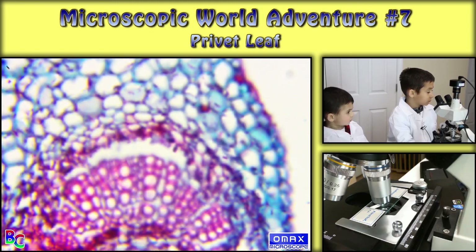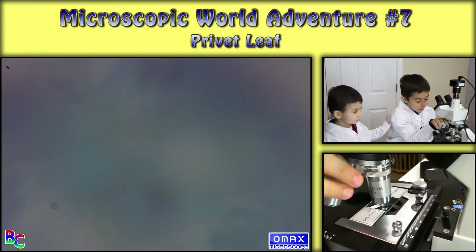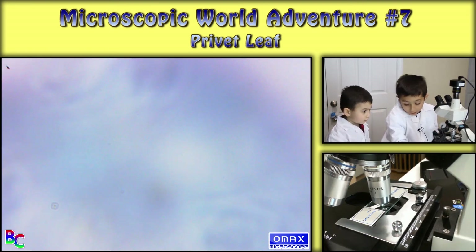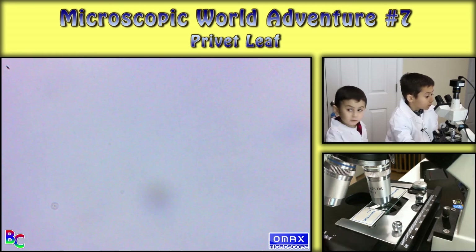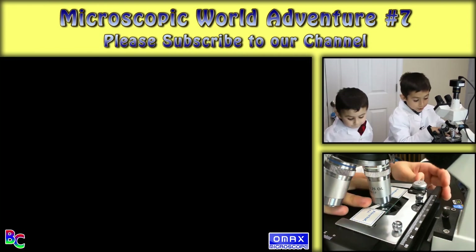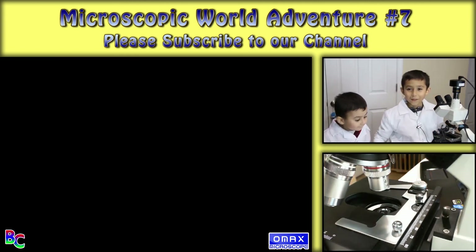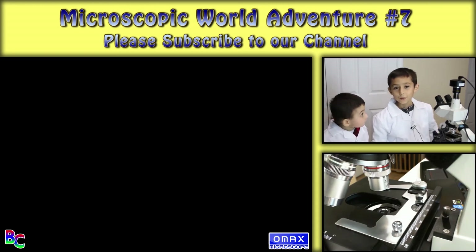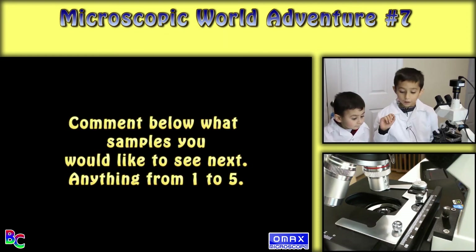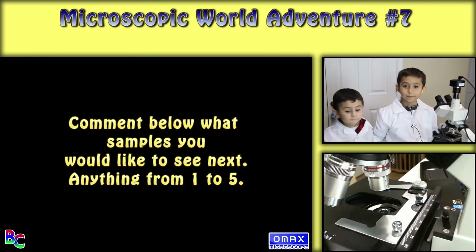Okay, so here's like more texture. The last one cannot be seen that good. But anyways, I hope you like our video. Don't forget to subscribe if you already haven't. Give us a thumbs up if you want to see more videos like this one, and comment down below which five samples you want us to pick and we'll try to get them. Goodbye!